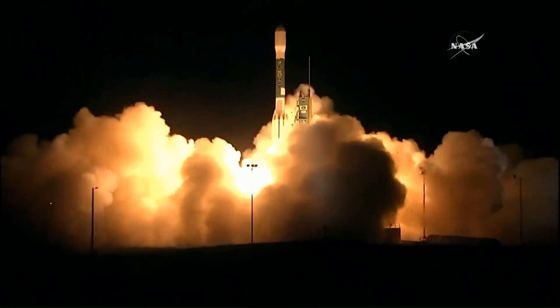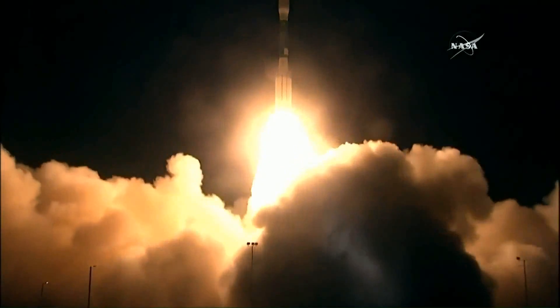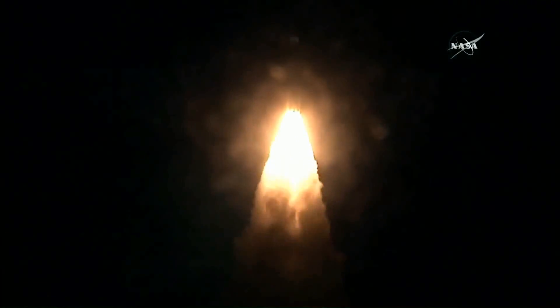And liftoff of Delta II and NOAA's Joint Polar Satellite System 1, making the U.S. a more weather-ready nation.